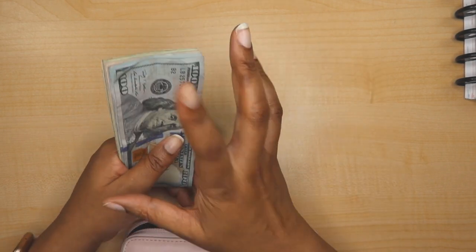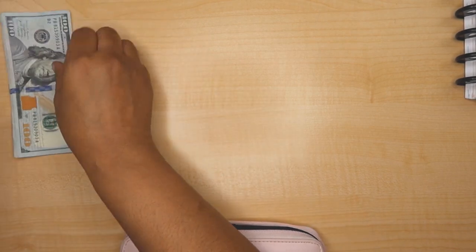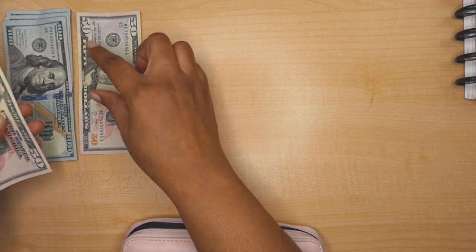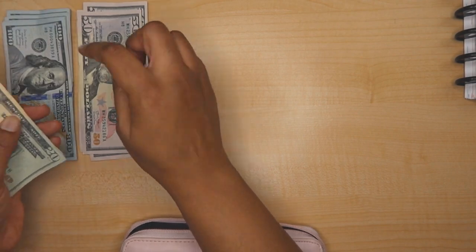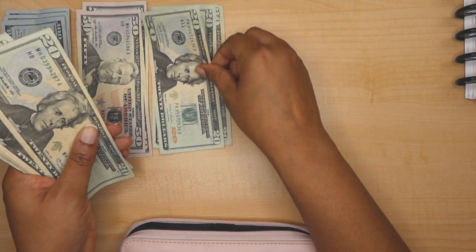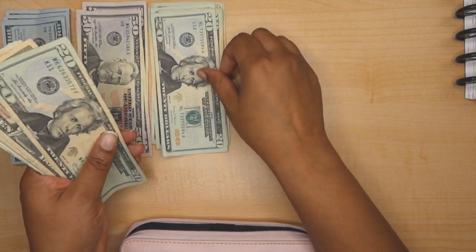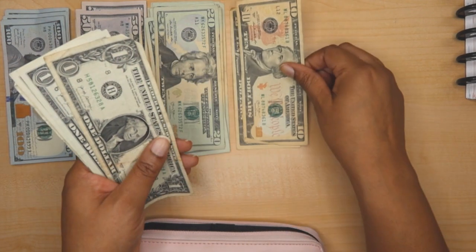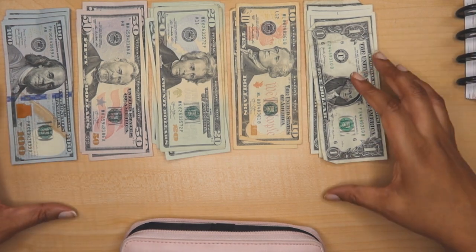So I should have $905. Counting out: $100, $200, $300, $400, $500, $600, $700, $720, $800, $820, $840, $860, $880, $890, $900 — and $1, $2, $3, $4, $5. So that's $905 total.